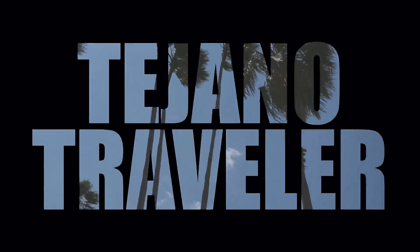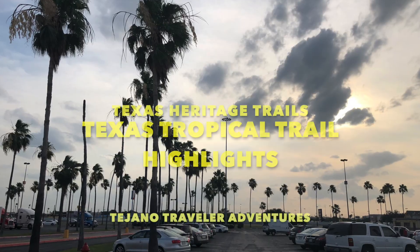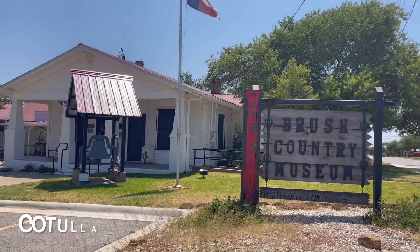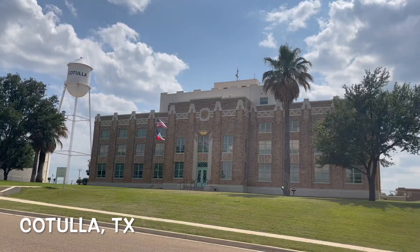Hello and welcome to another episode of the Tejano Traveler. I'm your host Wally and today we're taking a look at the Texas Tropical Trail and all its wonderful highlights.